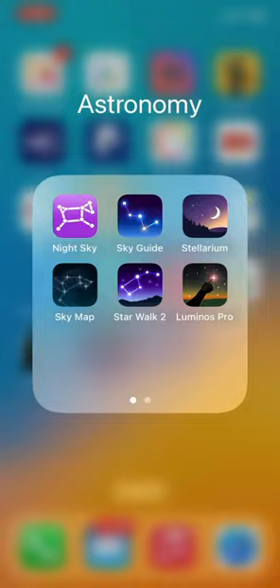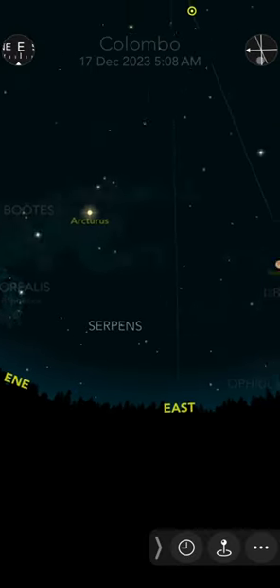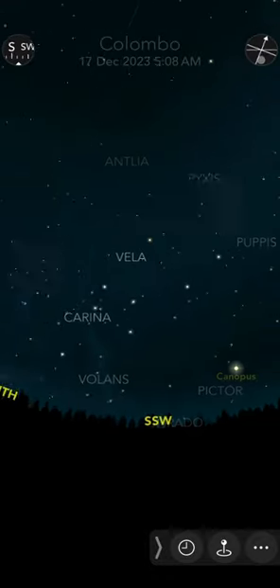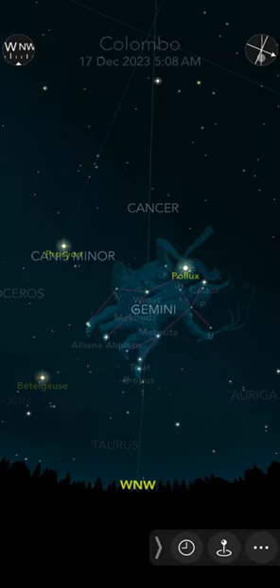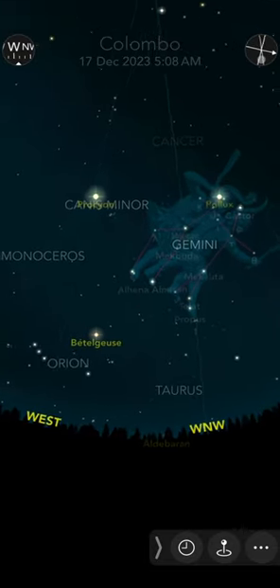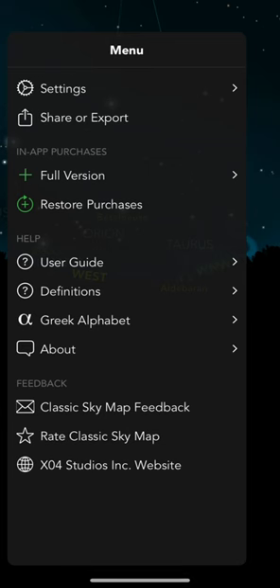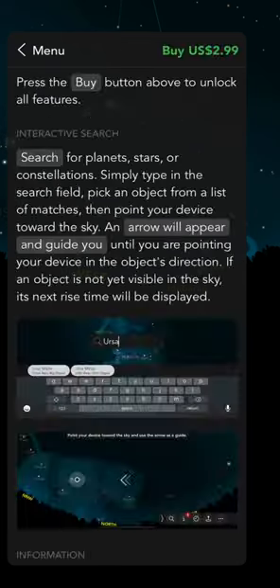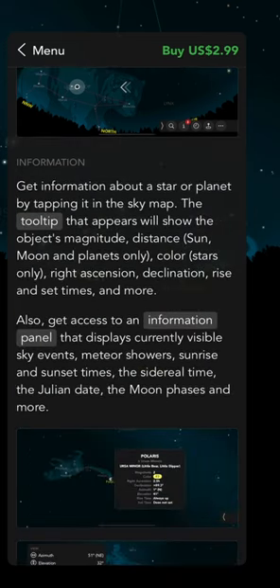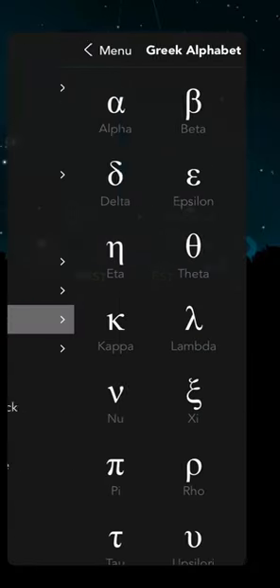Next up is Sky Map. Sky Map has a very pleasing graphical design for the sky and constellations — very nice indeed. Functionality is minimal, and the paid version is just $3. However, the paid features are available for free on the other apps in this list. It does have the Greek alphabet for reference.